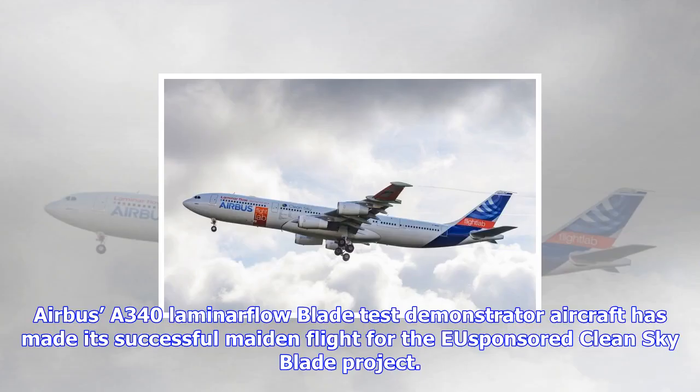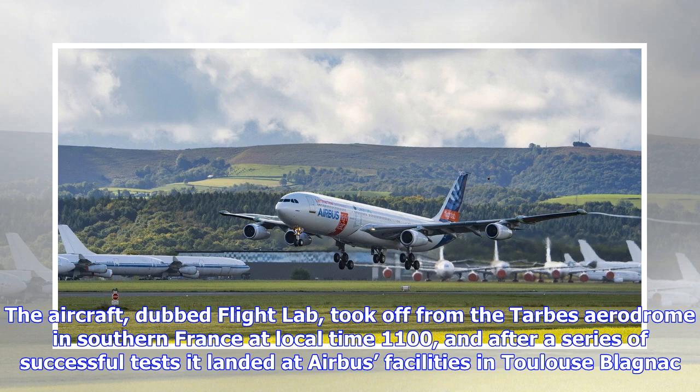Airbus' A340 laminar flow BLADE test demonstrator aircraft has made its successful maiden flight for the Clean Sky BLADE project. The aircraft, dubbed Flight Lab, took off from the TARPS aerodrome in southern France at local time 11:00, and after a series of successful tests it landed at Airbus' facilities in Toulouse-Blagnac.